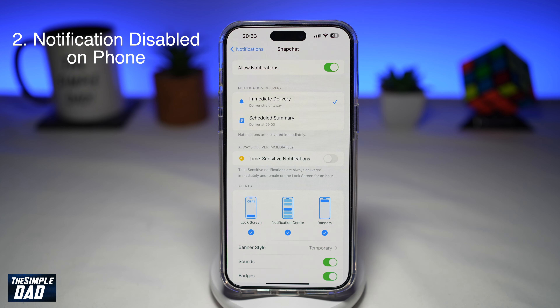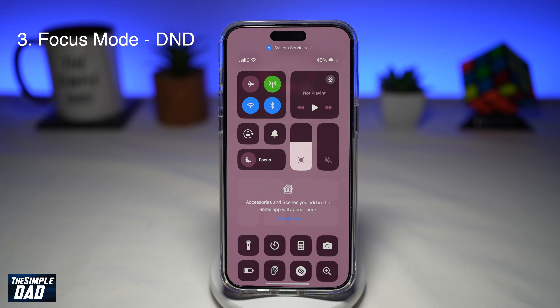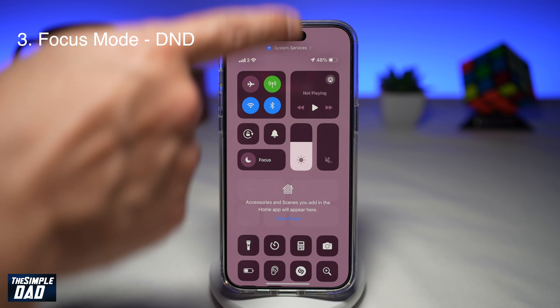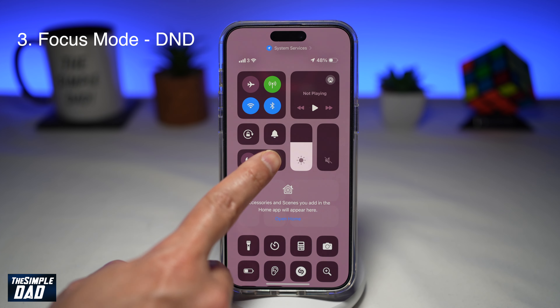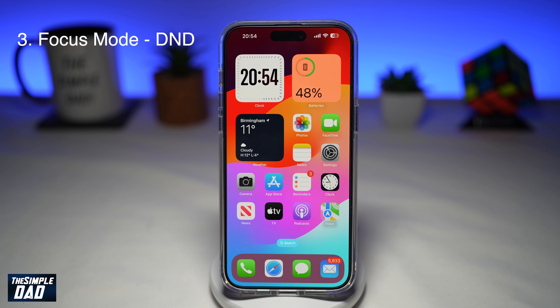The third reason could be that your iPhone is in Do Not Disturb mode. Do Not Disturb is a focus mode on your iPhone, and you can find it in the Control Center. In Do Not Disturb mode, none of the notifications from any apps get delivered to you, as this mode does not want to disturb the user. To fix that, go ahead and turn off Do Not Disturb, then check your Snapchat notifications.